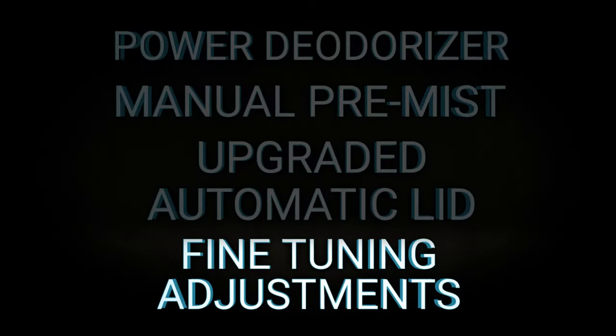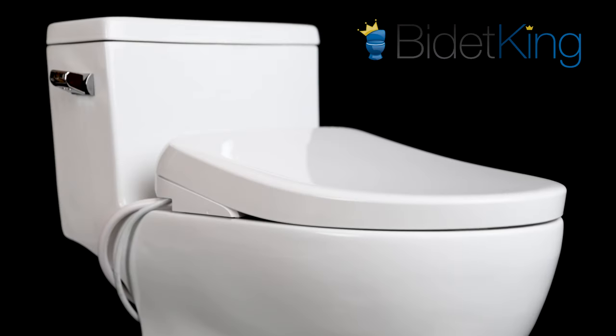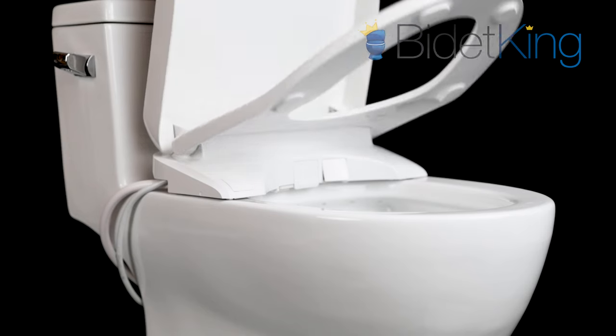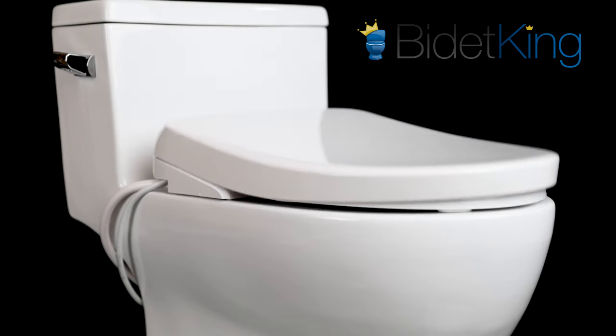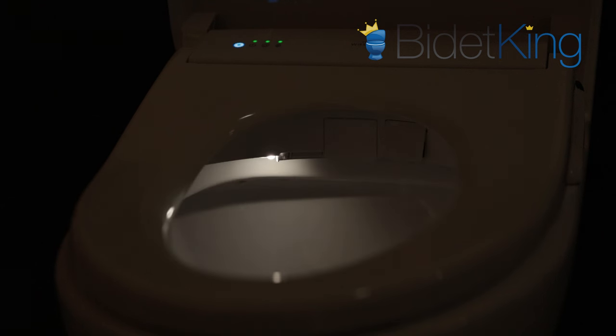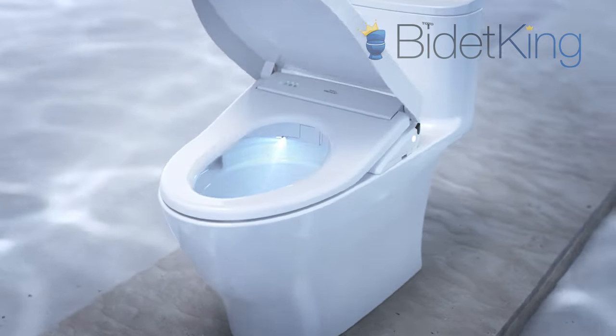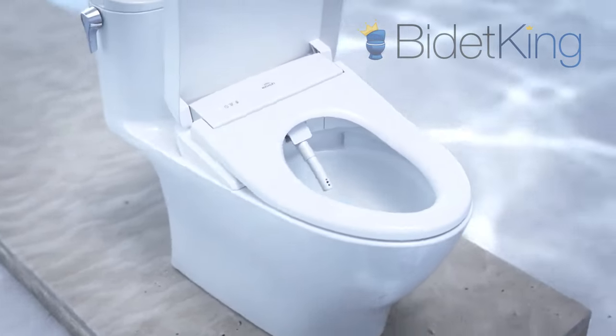Fine tuning adjustments. The S7A will also include more fine tuning adjustments on its remote control. Users will be able to adjust the timing of the auto lid, program the LED lighting to night mode, set a schedule for the power saving modes, and much more. The S550E lacks these extra adjustments.